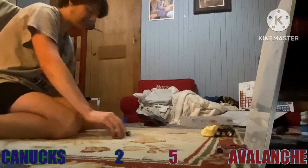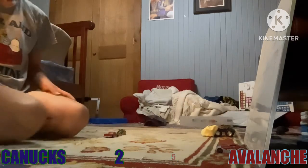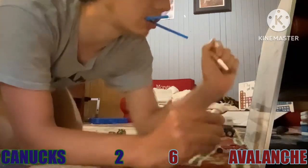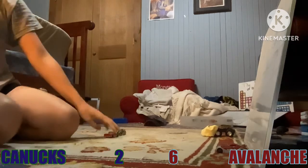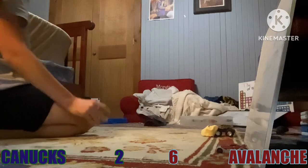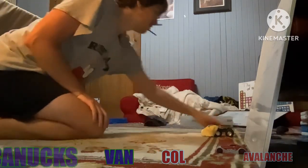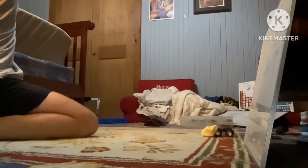What a save by Colorado! The Avalanche will win it! 6-2, the Avalanche are moving on to the next round! Goodbye, Vancouver! So long from Ball Arena!